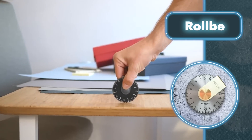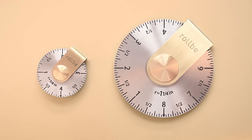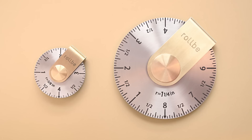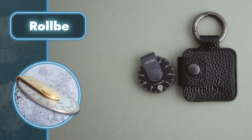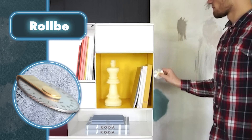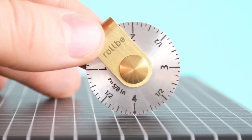Rollby can be useful for a range of professionals such as designers, carpenters, fashion designers, sewers, architects, and others who develop specialized layouts and templates. Even large Rollby models are very compact and, thanks to the included keychain, easy to store and take with you at all times. The measurement process is simple: place the special mark on the starting point, then rotate the tool and count full rotations following the marker or click sound.